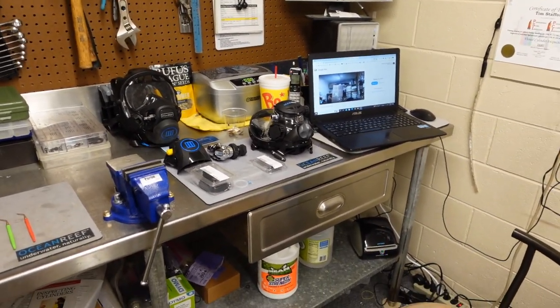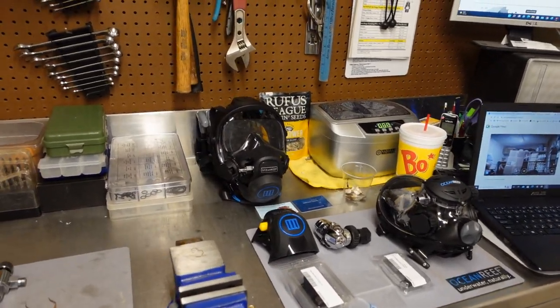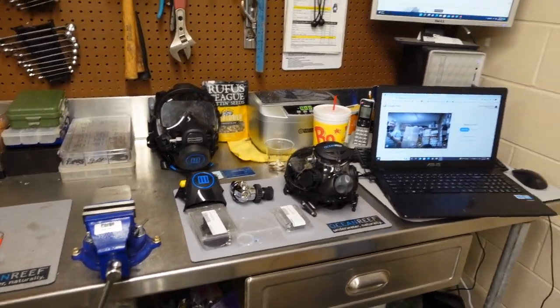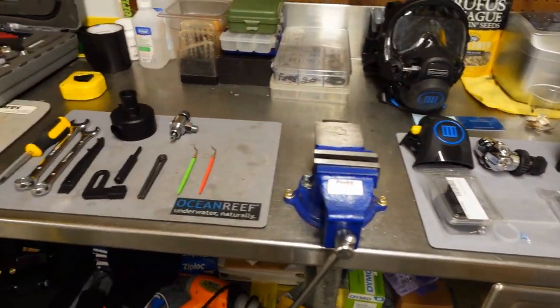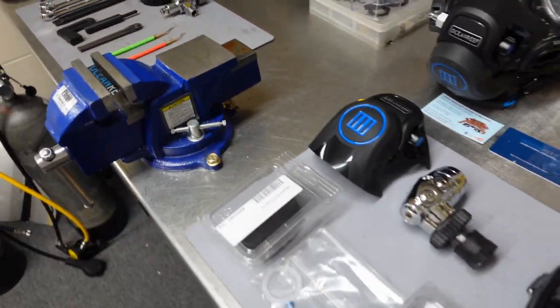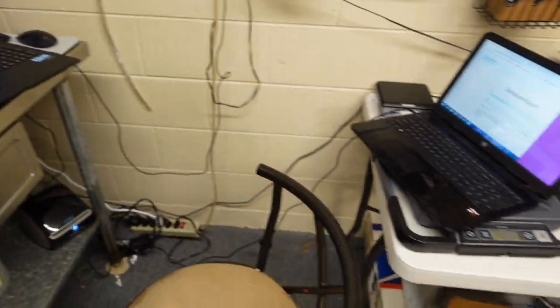Today happens to be my recertification class for Ocean Reef. Due to the recent pandemic, our recertification classes are now done almost entirely online. We have to have virtual meetings with the gear manufacturers just to make sure that we know exactly what it is that we are doing.